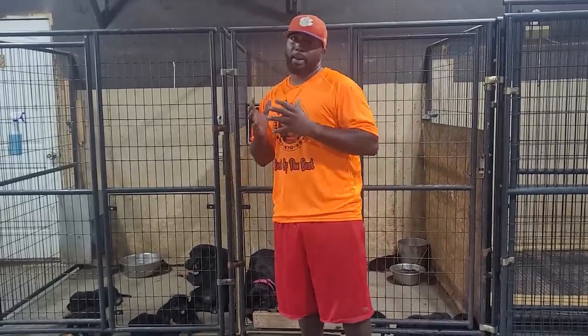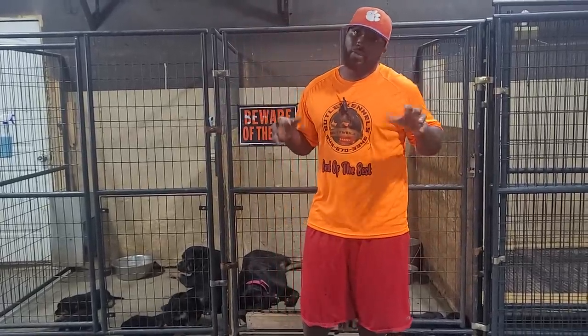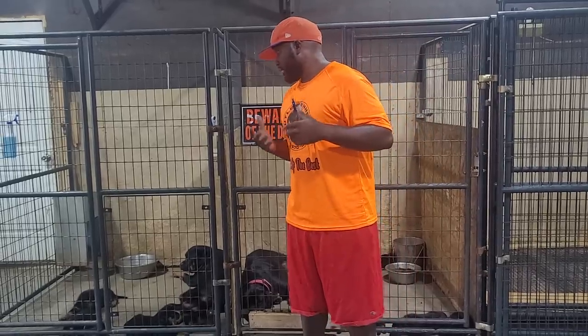All right, welcome you guys to Butler Kendall Rockwallers. Today we are going to be showing you guys the upgrades of Butler Kendall Rockwallers.